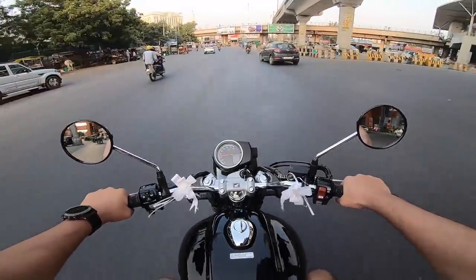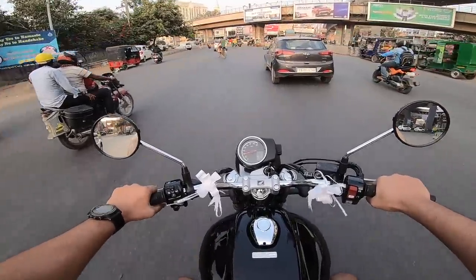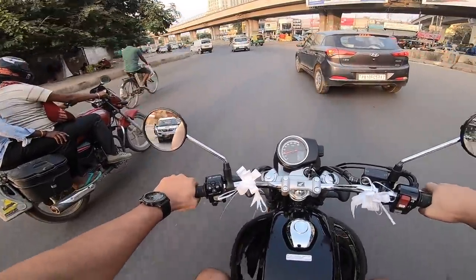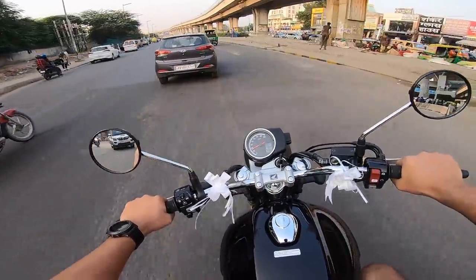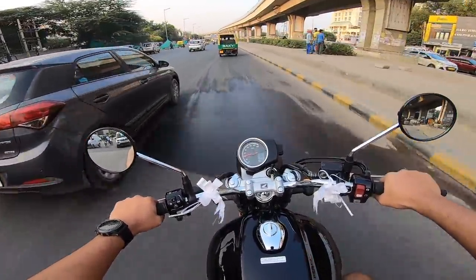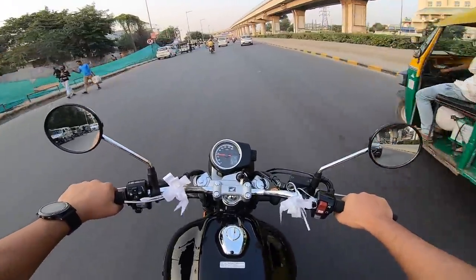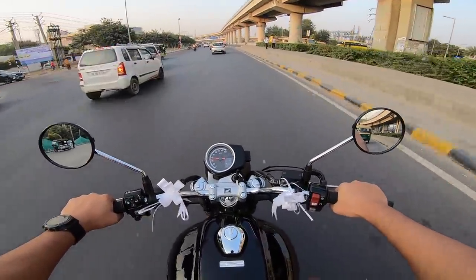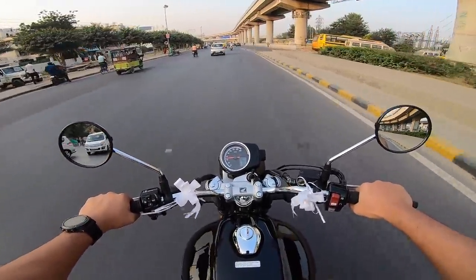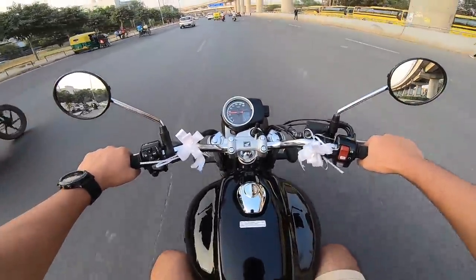Guys, this is not a review — just first impressions, I'll say whatever comes to mind. I'm glad I'm riding it in traffic right now because that's where this motorcycle is going to spend most of its time. A lot of guys will take it to the highway and do 0-to-100 runs, but this is not that kind of motorcycle on a day-to-day basis.